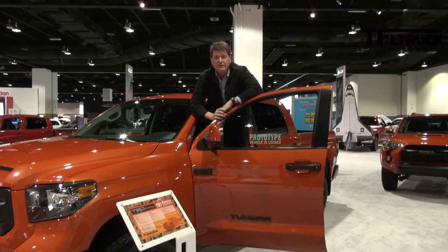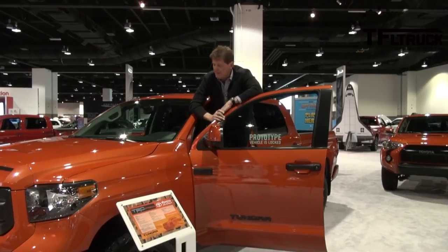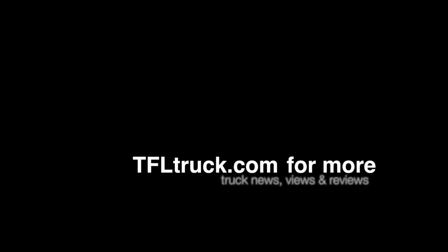So if you're jonesing for a new TRD Pro in black, super white, or Inferno, you'll have to wait till this summer because that's when they become available. For me, I'd go for the Inferno — it's red hot. Sorry about the bad pun. As always, this is Roman reporting for the Fastlane Truck. Check out tfltruck.com for more news, views, and of course, reviews.